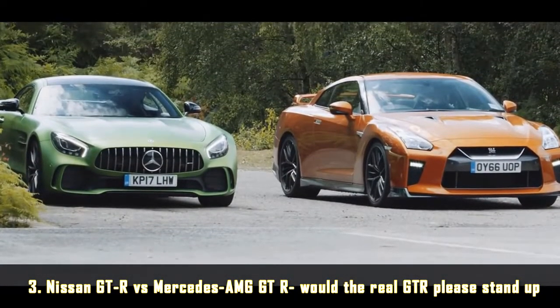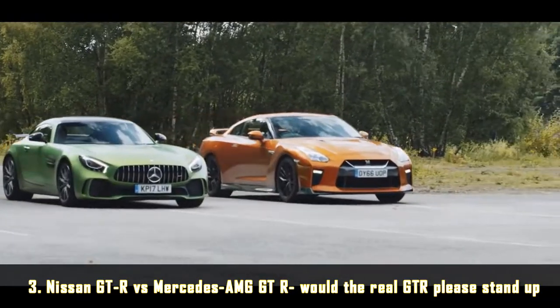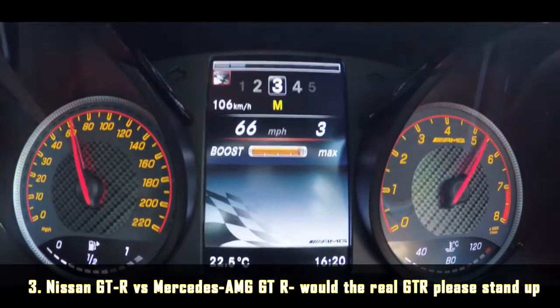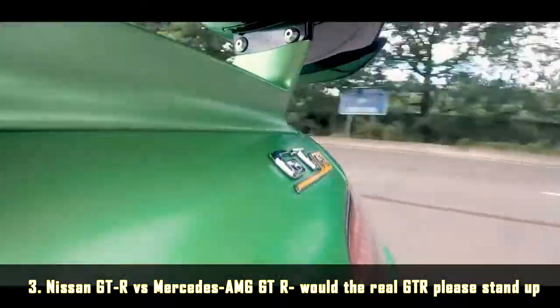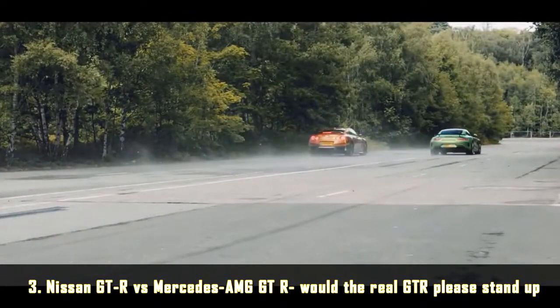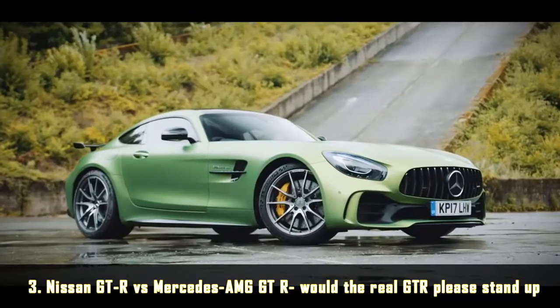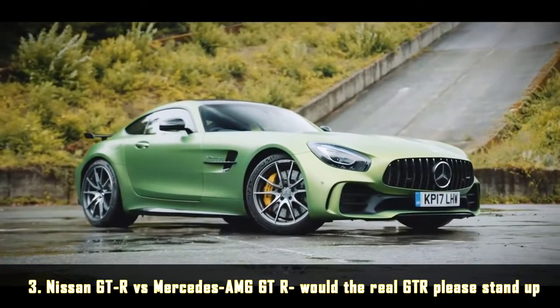Test number three: the drag race. We made it a rolling drag race between 30 and 100 miles an hour, starting in second gear, mainly to eradicate the Nissan's eye-watering launch control advantage and see how they compare side by side. And as you can see, they are almost impossible to separate, the AMG just about edging it again as they cross the line at 100 miles an hour. The Mercedes wins, just, but the Nissan is close enough behind it to almost not matter in the real world.